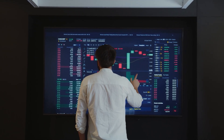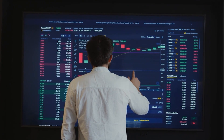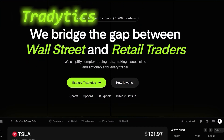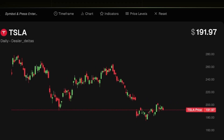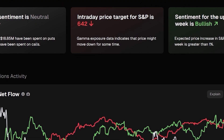You're trading, watching the market, but you know deep down that the big players — hedge funds, institutions — they've got tools you don't. That's where TradeTix comes in. It's like having Wall Street's playbook but made simple for everyday traders like us. One of the coolest parts is the options flow tracker — this shows you exactly where the big money is moving.